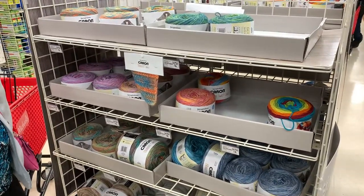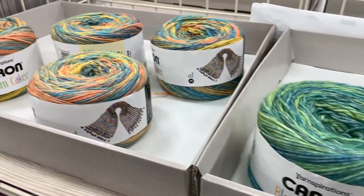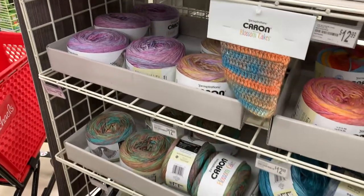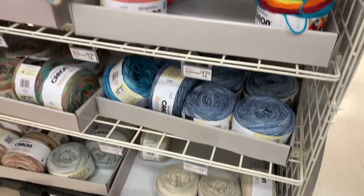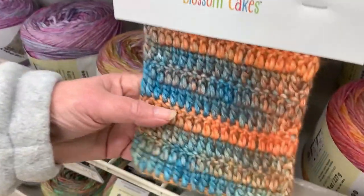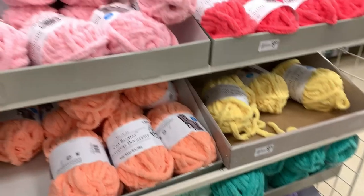On this side they have the Blossom Cakes and they're $12.99 as well. This looks like it's been pretty well cleaned out too — only a few of each color remaining. I did buy some of this yarn; I still have it at home but haven't done anything with it yet. They have some really pretty colorways, and here's the sample of what one of the colorways looks like.